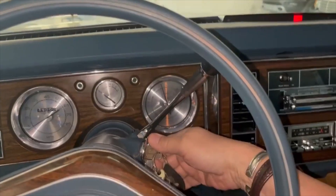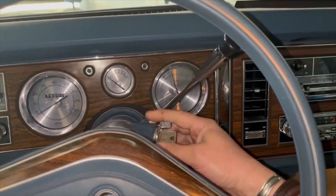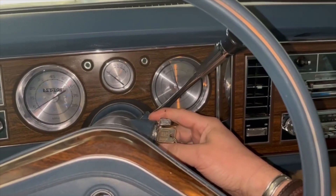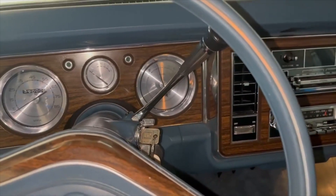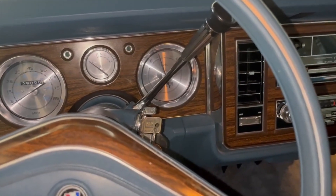Okay, here's a cold start of your new Electra. Oh wow — that started up so fast! It hadn't been started in five or six days. That's amazing.